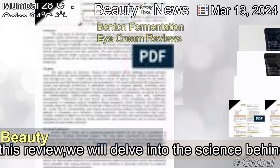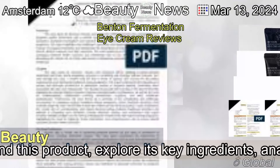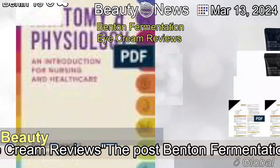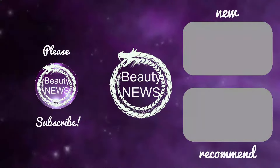In this review, we will delve into the science behind this product and explore its key ingredients. Analyze Benton Fermentation Eye Cream Reviews. The post Benton Fermentation Eye Cream Reviews appeared first on the Dermatology Review.